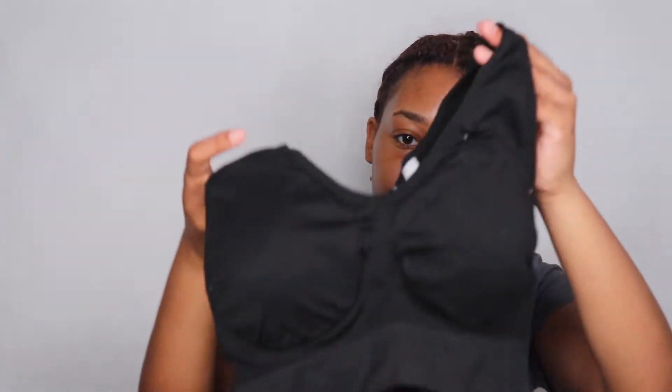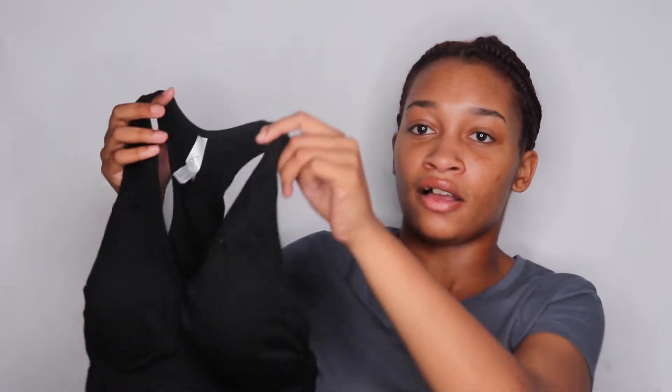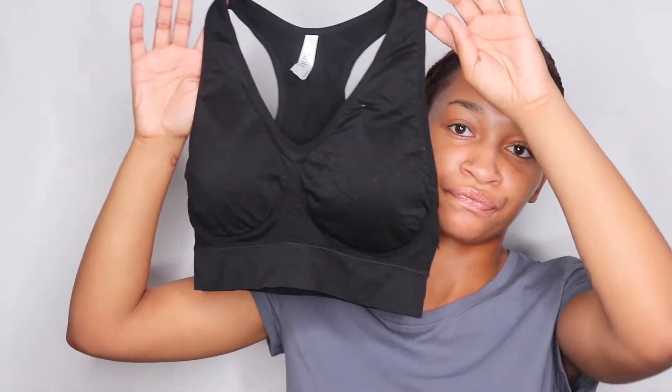Besides the compression shorts, I also got a six-pack of sports bras from Amazon — just regular black ones. Together both items cost about $50, so maybe $20-25 each. I'll link the compression shorts and sports bras in the description box. The compression shorts came in a three-pack and the sports bras in a six-pack. I haven't worn the sports bras yet, so hopefully they're comfortable. I might try one on tonight at the hotel.